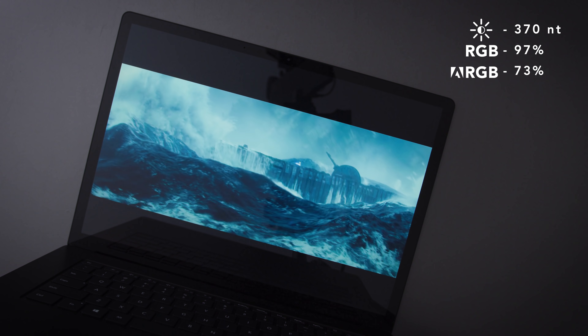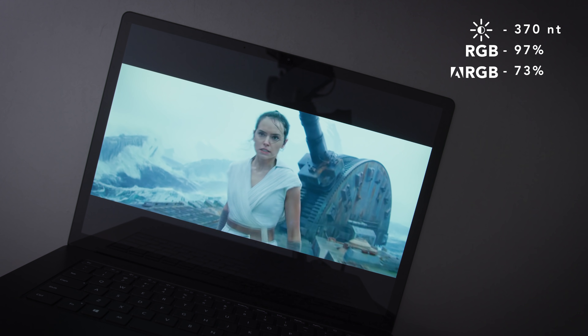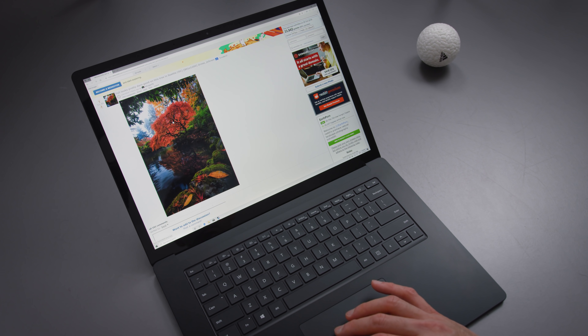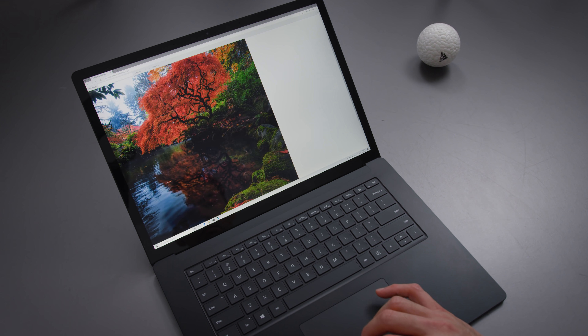When you lift the lid, you get your classic 3x2 Microsoft Surface screen, and they're both good. Both the 15 and 13-inch have good screens — there's nothing I would really have to complain about. They're bright, they're not super high refresh or anything, they're just high-quality screens from Microsoft.